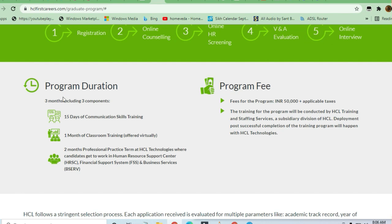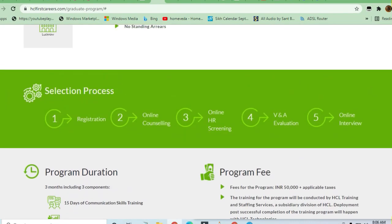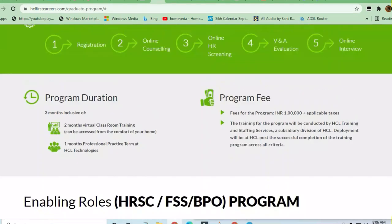For the BPO program, three months of training including three components: 15 days of communication skills, one month of virtual classroom training, and then two months of professional practice at HCL Technologies where candidates go to work in a human resources support center, financial support system, and business services. This covers everything about what the program offers.